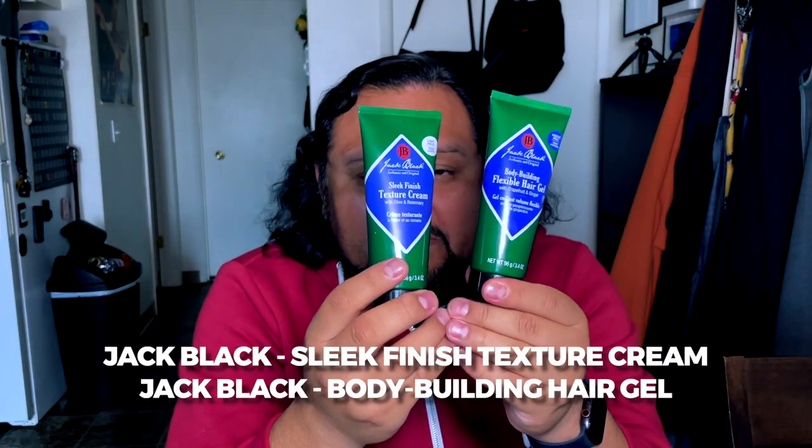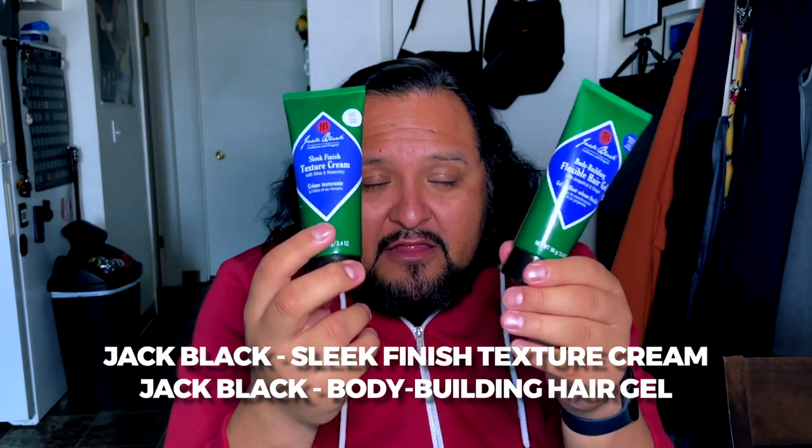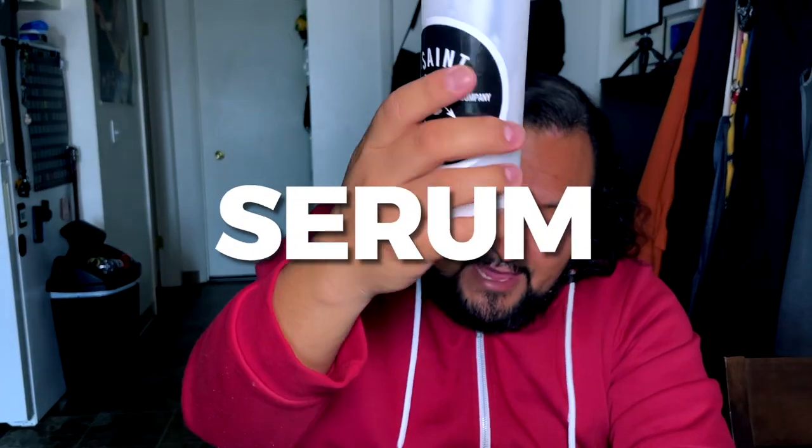I've been using the JVN serum a lot and it works really well — it keeps your hair nice and healthy. Those are two of the products I use. But because of the way my hair naturally is, it can be very unwieldy, so I also needed other products. If I just use those two, the hair just explodes. I needed a gel, but I also didn't want it to be stiff, so I wanted a cream to give natural control. I'm a huge fan of Jack Black, so I've been using their texture cream as well as their hair gel. Those are the four products I use.